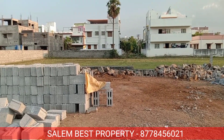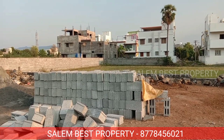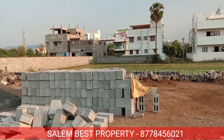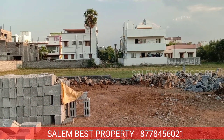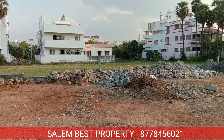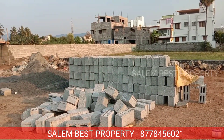This is Salam Best Property. Today's Salam Best Property Channel is reviewed by Salam Corporation Limited and Residential Flats. This is an excellent investment and residential property. If you look at the location, please watch the video and review the details of the property.